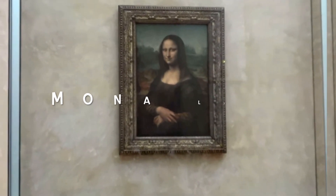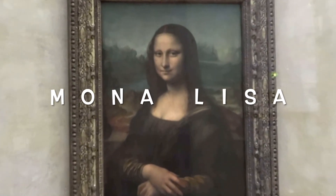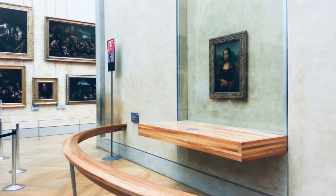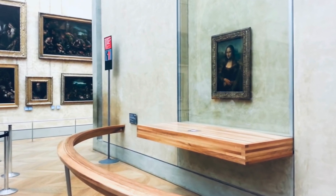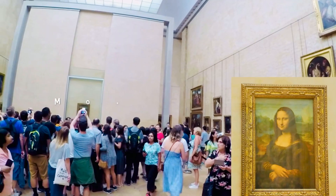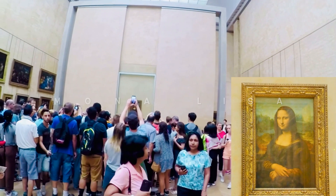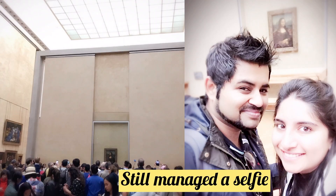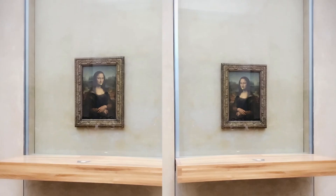Mona Lisa is the best known, most visited, most written about, and most sung about work of art in the world. We were surprised to see the size of the painting — it was definitely much smaller than our expectations. Even on the spot it is surrounded by so many people that taking a selfie can be a struggle. However, you can wait, find a spot, and enjoy this masterpiece.